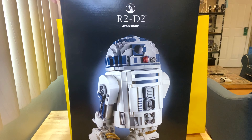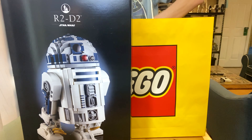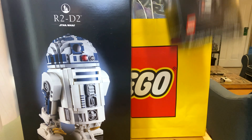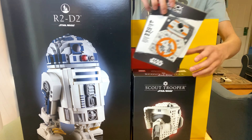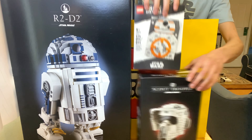Put this aside and check out what else I got. I definitely took advantage of the double VIP points and picked up a bunch of cool sets I didn't have. I got the BB-8 brick sketch set — this will look great next to my UCS BB-8.